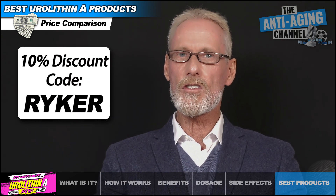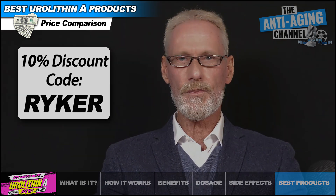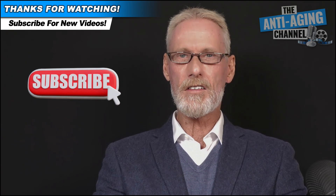Whichever product you decide to go with, please share your experience and let us know about your results in the comments section. Many thanks for watching — take care, be healthy, and see you all again soon.